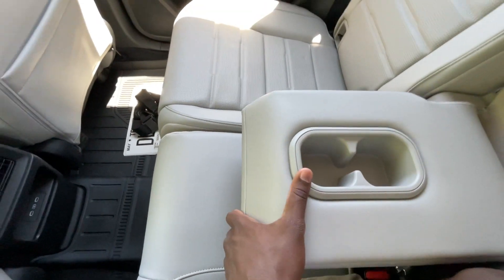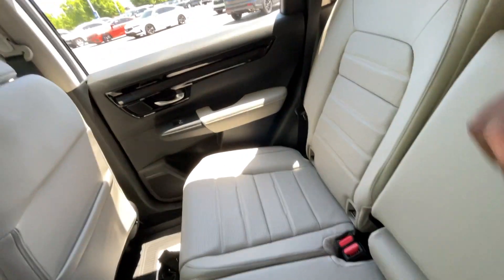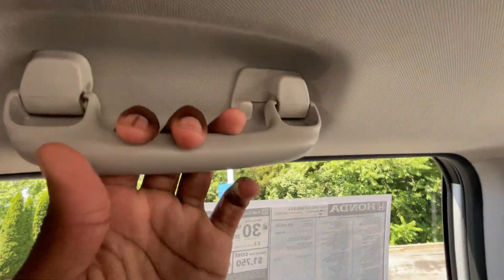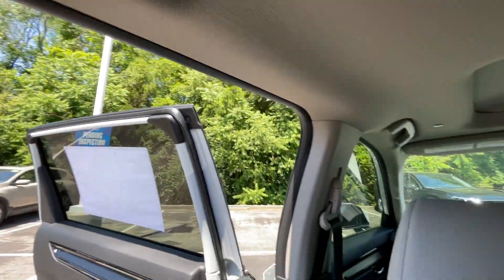The middle seat folds down with two bottle holders, and this is a really good armrest — I love how plush it is. We do get an LED dome light back here, which is good, along with a grab handle and a hook where you can hang a shirt or pair of pants.